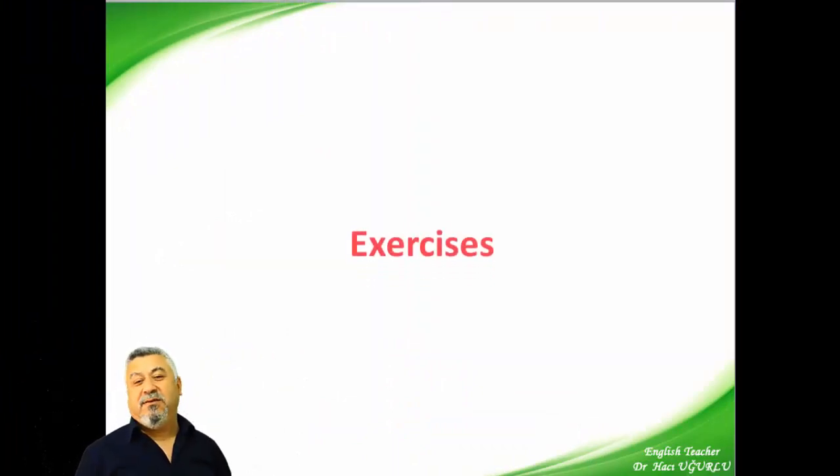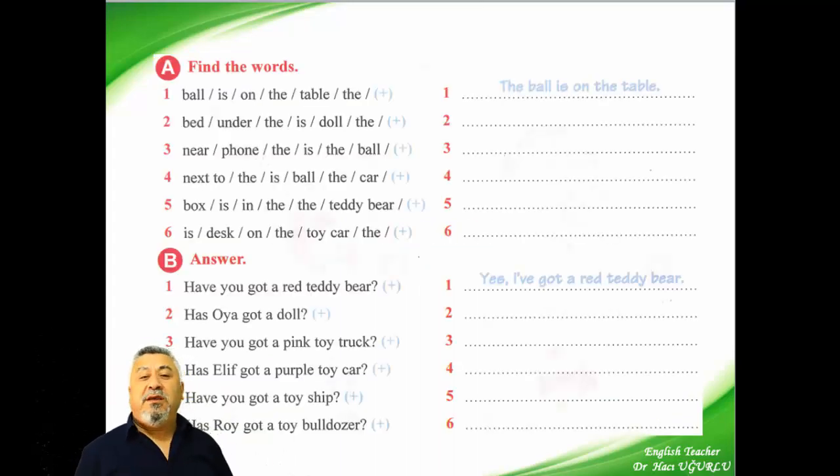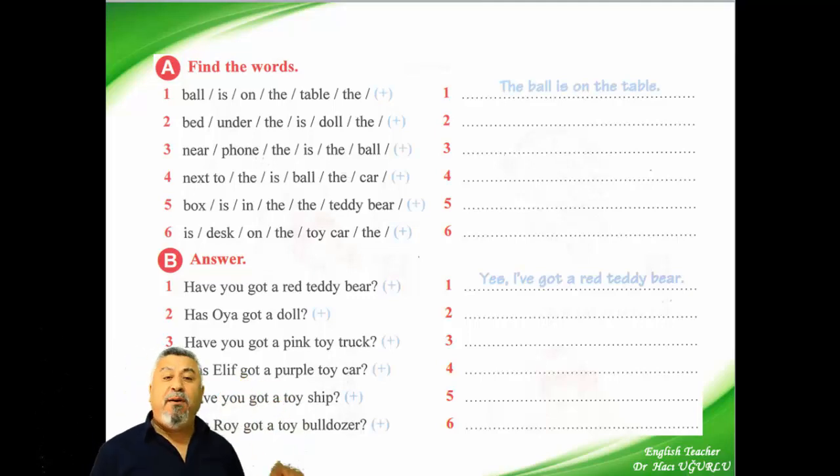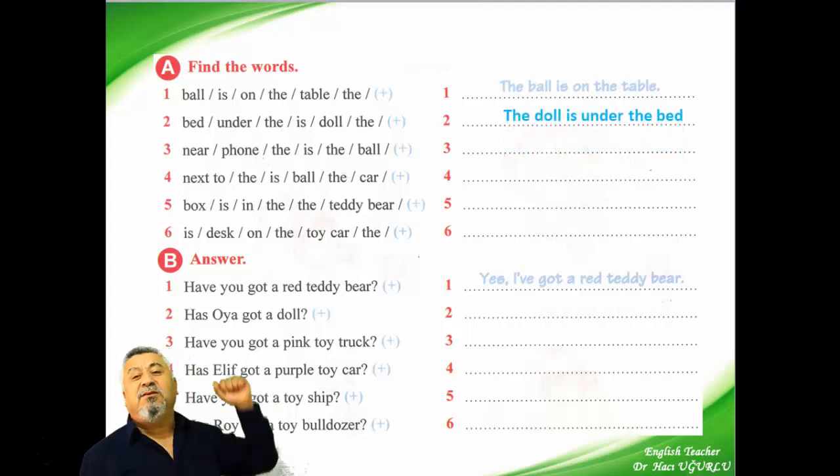And now it's time for exercises. We are doing some exercises together, my friends. First, find the words — we have a lot of words but they are mixed up. We are making a normal sentence by writing them. For example: 'ball is on the table — the.' We say: the ball is on the table. Second: 'bed under, the is doll, the.' We say: the doll is under the bed.